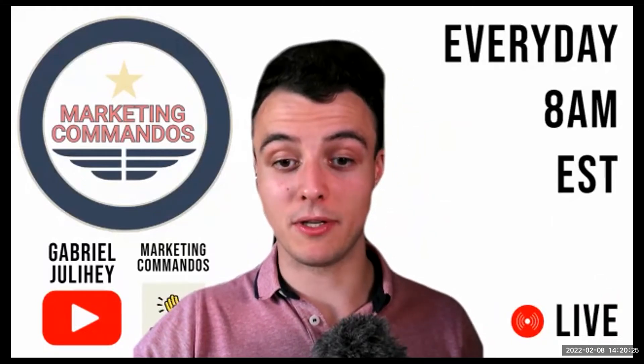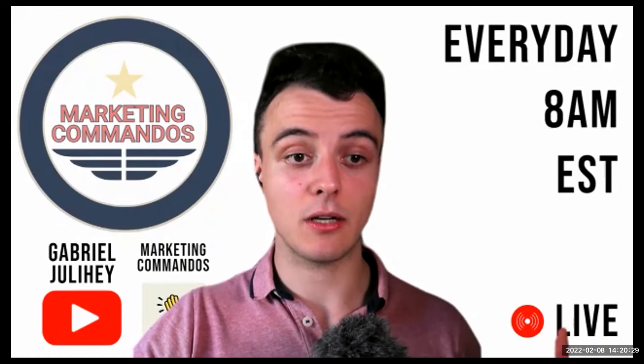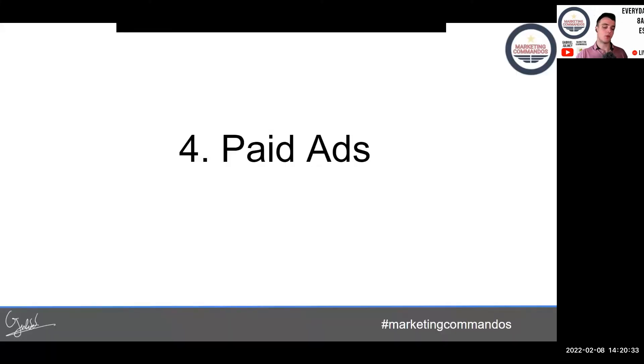The last main way I recommend: paid traffic. You throw traffic from Google or Facebook into a landing page — that's pretty much self-explanatory.